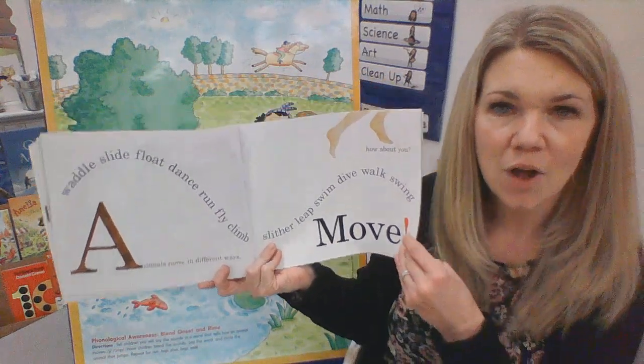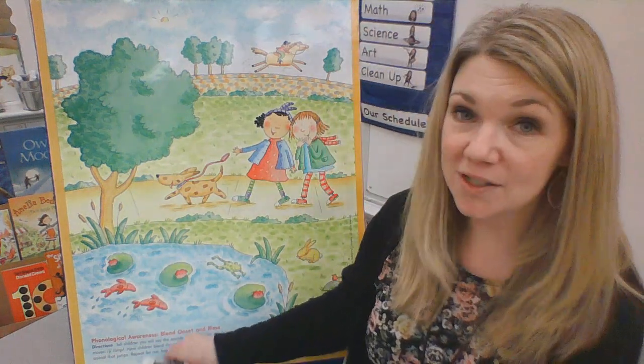Move. What are some ways that you can move? I like to dance or run. And, hmm, what else? Babies can crawl. Yeah, there are lots of different ways that our bodies can move. Let's go ahead and look over here.